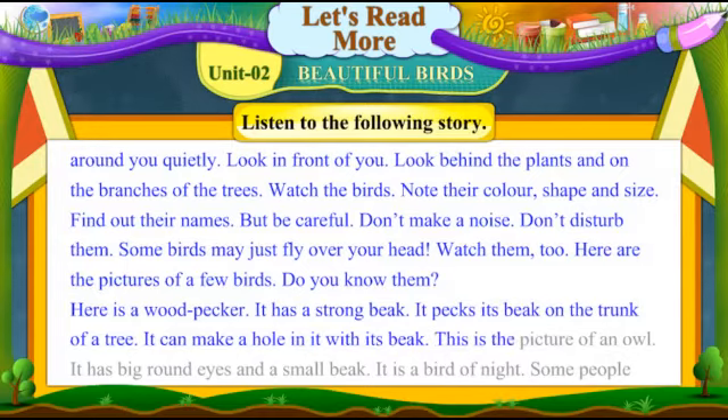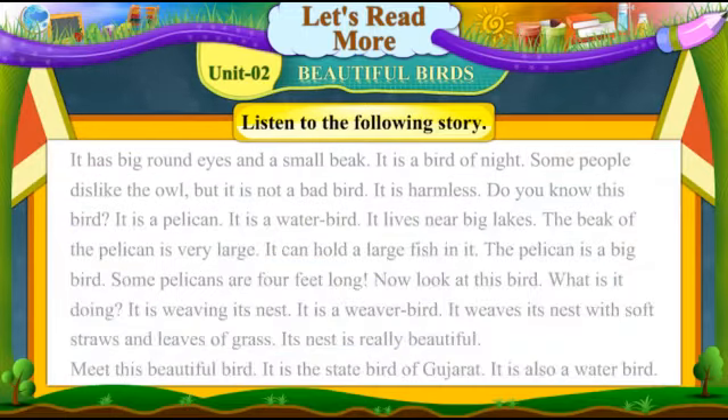This is the picture of an owl. It has big round eyes and a small beak. It is a bird of night. Some people dislike the owl, but it is not a bad bird. It is harmless.